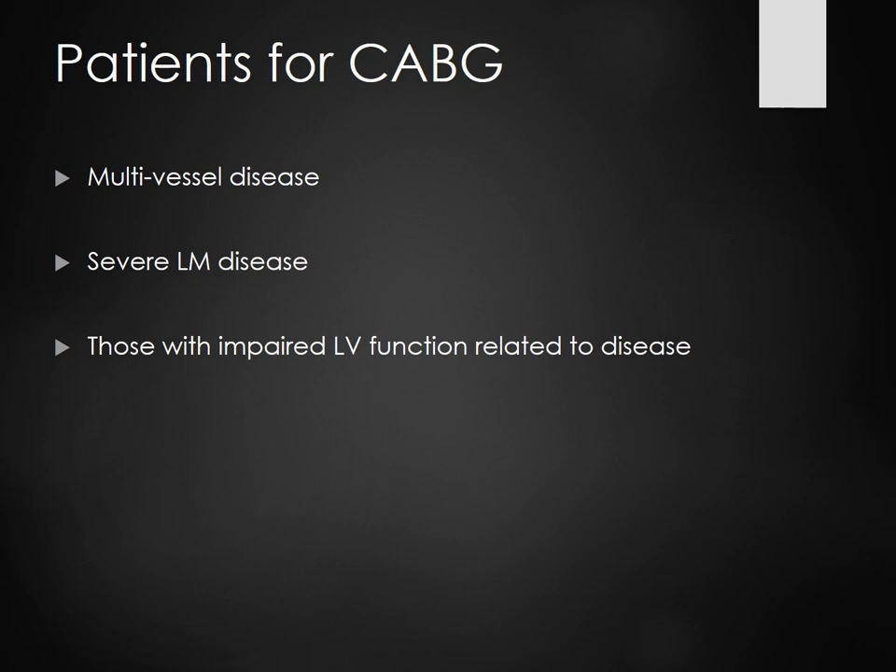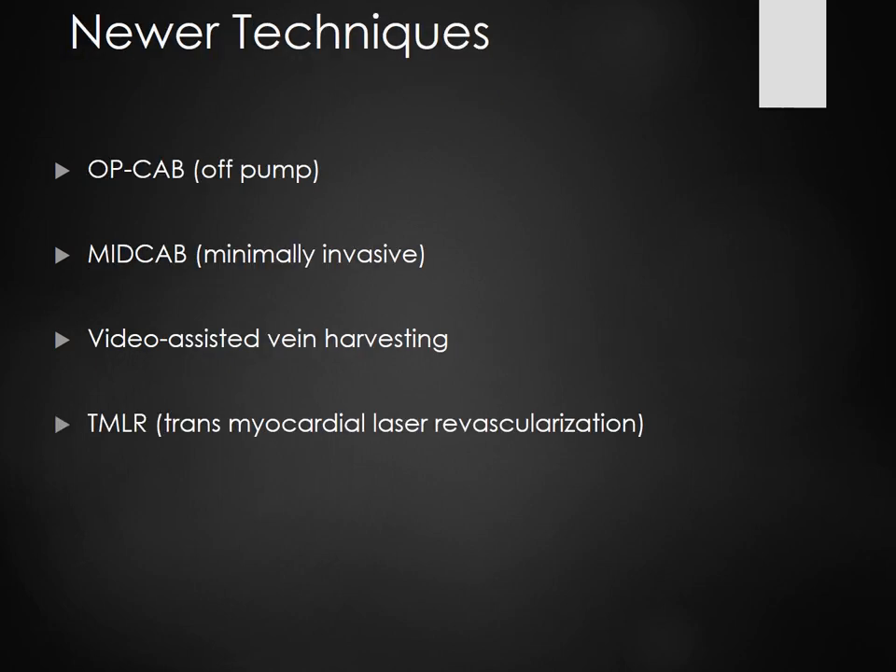CABG is also used for left main disease or impaired left ventricle function. Newer techniques include off-pump CABG, where the blood doesn't have to leave the body into a bypass machine, so the heart doesn't have to stop. These patients do a lot better — they don't need chest tubes and don't have some of the complications of patients who have been on the pump.